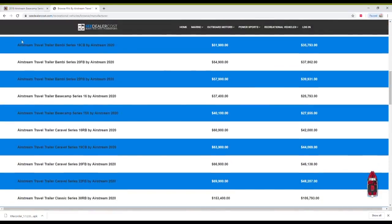TheDealerCost.com will tell you — if you go up to recreational vehicles — what the MSRP was and what the dealer actually paid for their invoice. I've gone down and found the Base Camp here. This is a 2020, but you can go back in their archives for 2019. A similar model in 2020 was selling for $37,400, and the dealer paid the manufacturer $25,793 for it. Does that mean you should go in and offer $25,000? No, because the invoice cost doesn't include overhead, storage fees, or freight charges — they're never going to take that. But now you know the range you're working in.